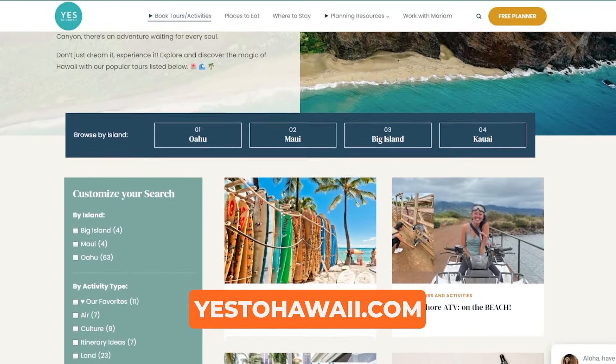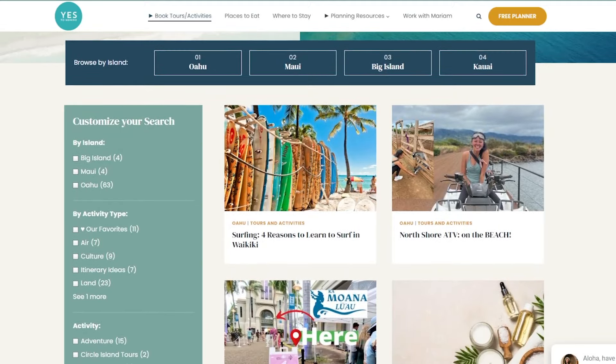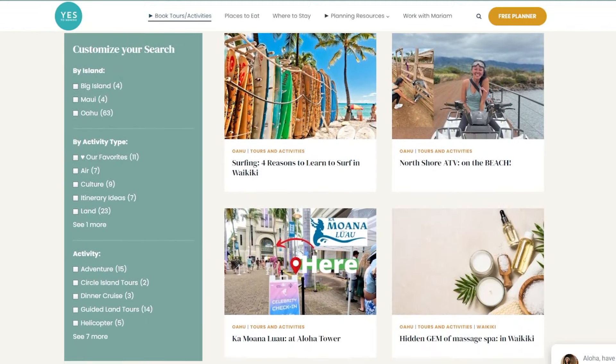Don't forget to check out yes2hawaii.com for places to eat, where to stay, and more things to do — plus itinerary ideas as well.